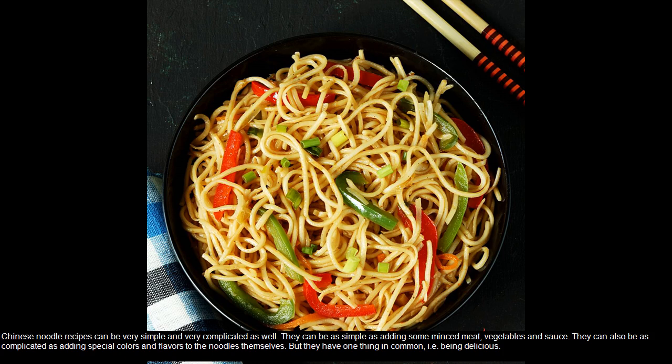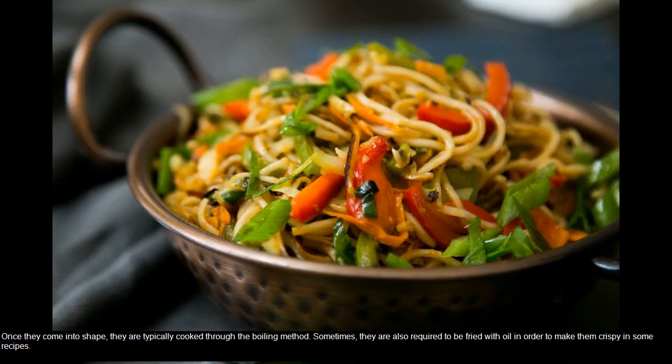But they have one thing in common, i.e. being delicious. Once they come into shape, they are typically cooked through the boiling method. Sometimes they are also required to be fried with oil in order to make them crispy in some recipes.